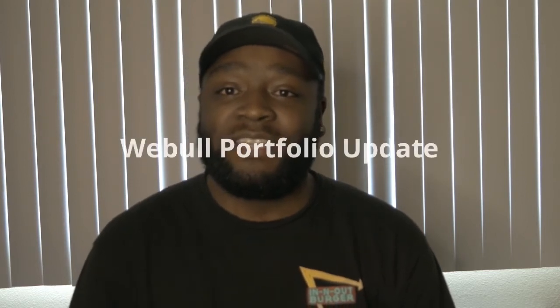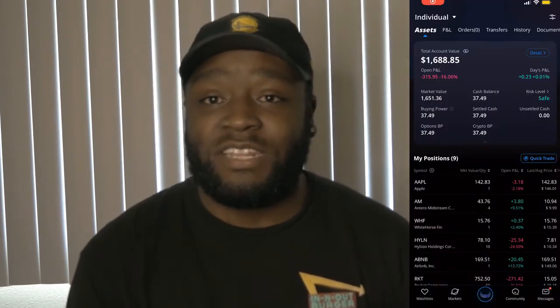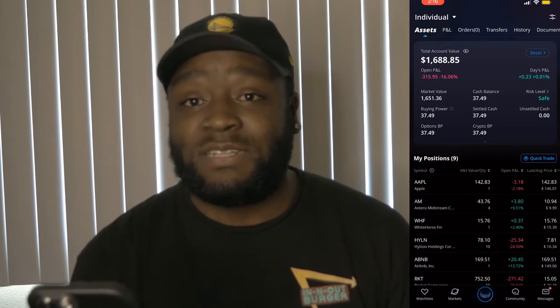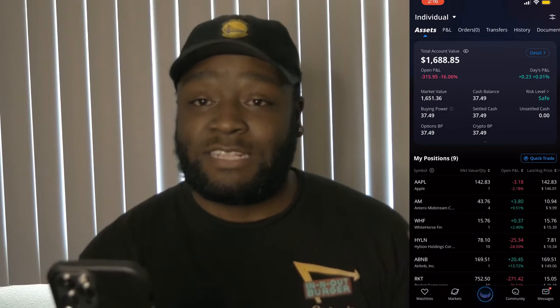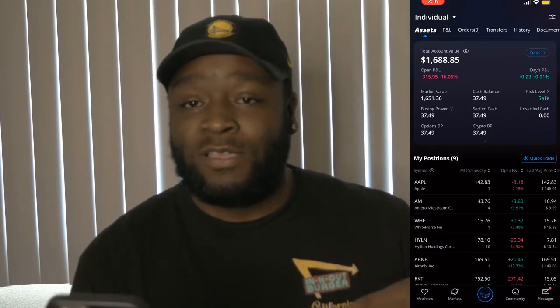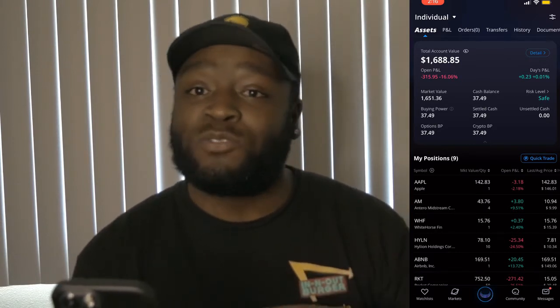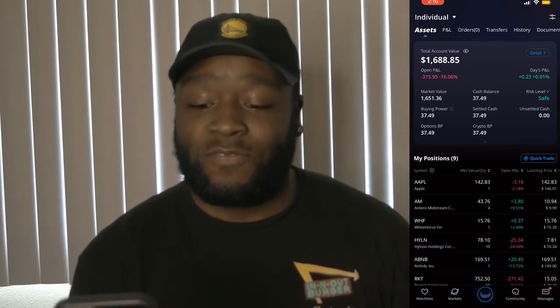Today we're going to be getting into my Webull portfolio. So as you can see, we are at the biggest loss that we've seen in the last year and a half, down $315.95 for a 16% loss on the whole portfolio. If you're new to the channel, I want you to know that I started a new Webull portfolio goal.